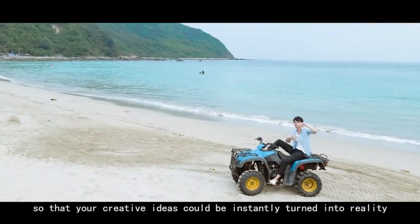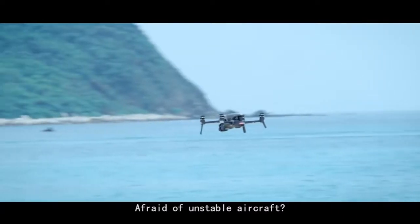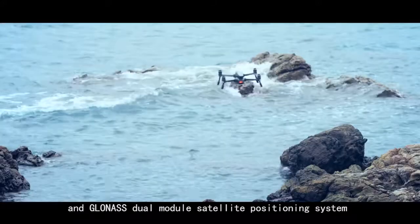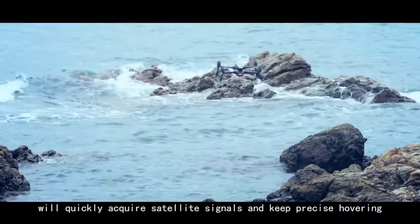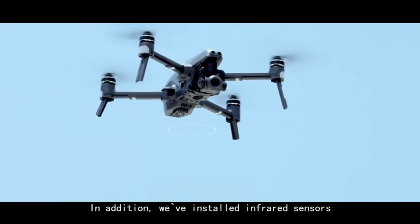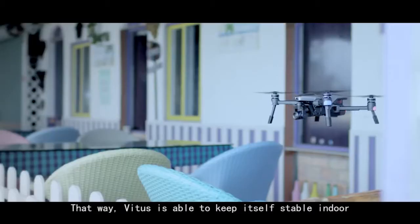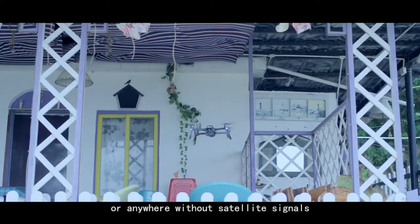Vitus combines different techniques and brings an auto-selfie function so that your creative ideas could be instantly turned into reality. The wonderfully designed and tested GPS and GLONASS dual module satellite positioning system will quickly acquire satellite signals and keep precise hovering. In addition, infrared sensors and an optical flow camera installed at the bottom of the aircraft allow Vitus to keep itself stable indoors or anywhere without satellite signals.